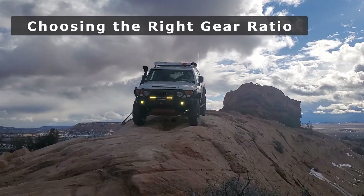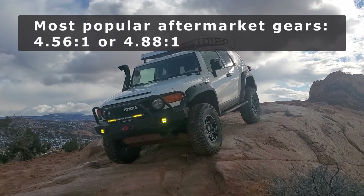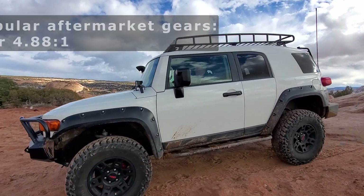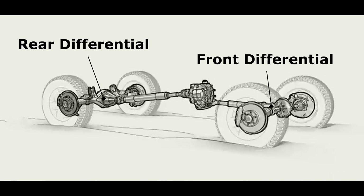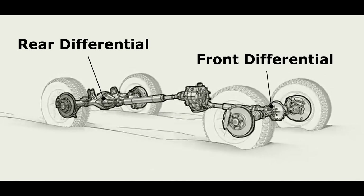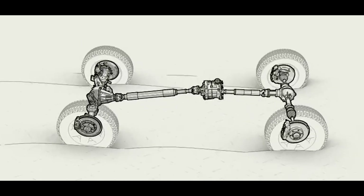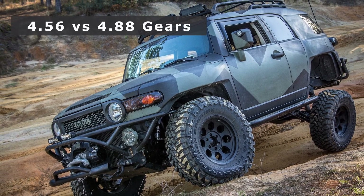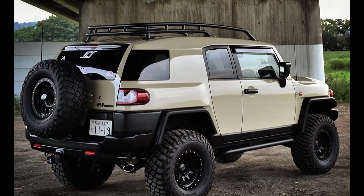So what is the best gear ratio to upgrade to? The two most popular choices for re-gearing include 4.56 and 4.88 gears. When you do the gear swap, unless you have a two-wheel drive FJ, you will need to put those new gears in both the front and rear differentials, since they need to match — otherwise your front and rear tires would spin at different speeds.